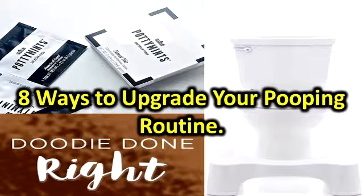Dude Wipes. These may have been designed for dudes, but hey — a butt is a butt. Sometimes toilet paper alone doesn't quite get the job done, but most wet wipes aren't flushable, which makes it hard to score a clean getaway. These flushable Dude Wipes will make you queen of the throne. Buy it: $9 at DudeProducts.com.